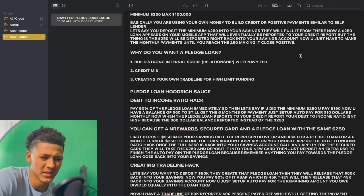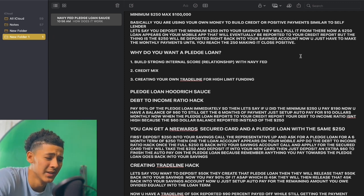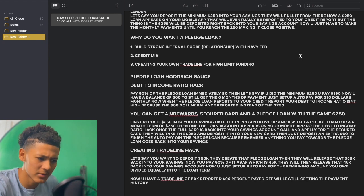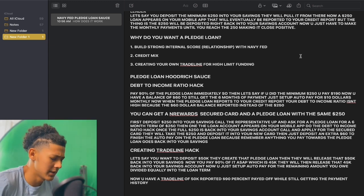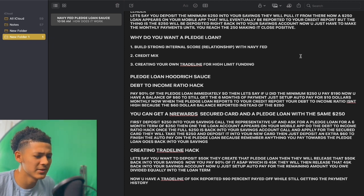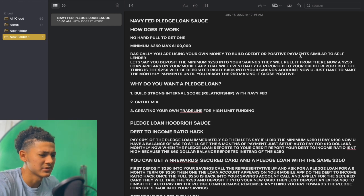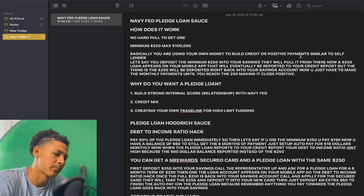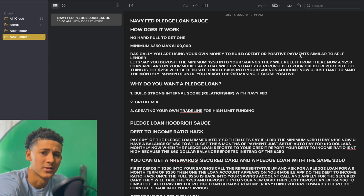Hood Rich fam, hopefully y'all enjoyed this video. I'm dropping the sauce every day. I even typed all this out for y'all just so y'all could see what I was saying — you could read it and follow along. Hopefully y'all understood. Hood Rich fam, y'all have a good day the Hood Rich way.